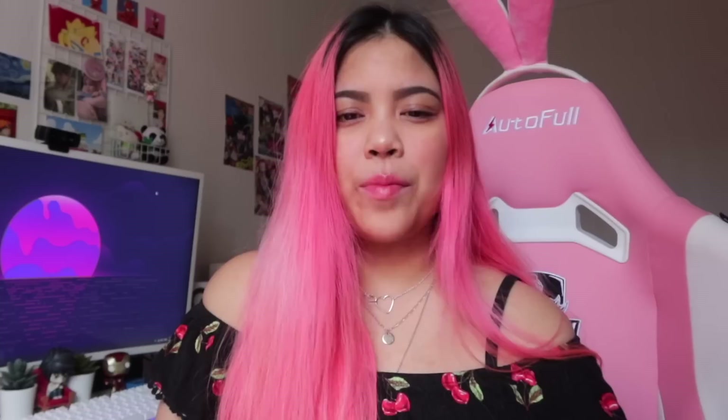Hey guys, welcome back to my channel! Today's video is another stationery haul, and this video is brought to you by Stationery Pal. They were kind enough to send me this huge box of stationery. Since I recently reached 60K, this video will also have a giveaway — I've been doing a lot of giveaways lately because I really want to give back for all your support. I'm just absolutely grateful for all the love you guys show.